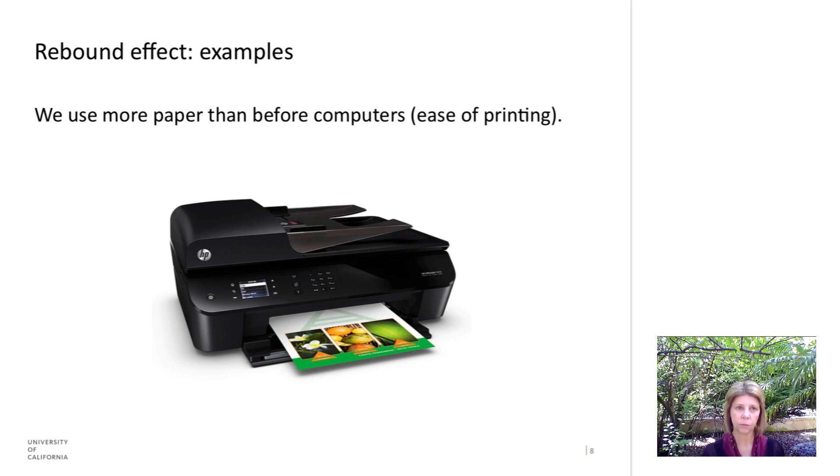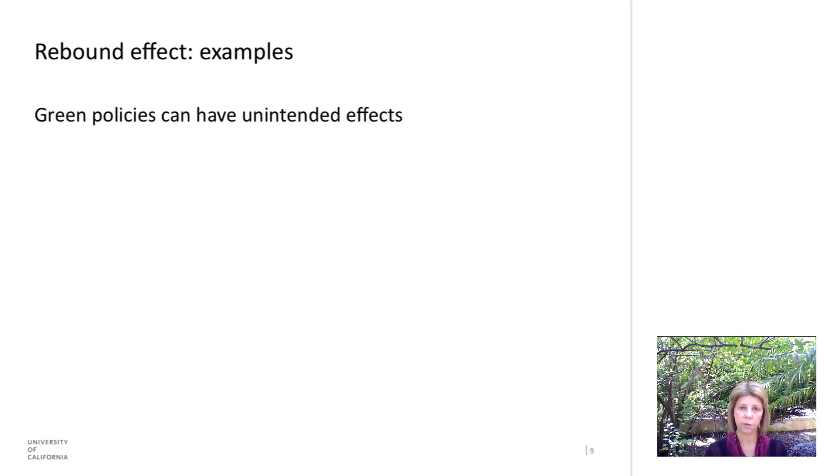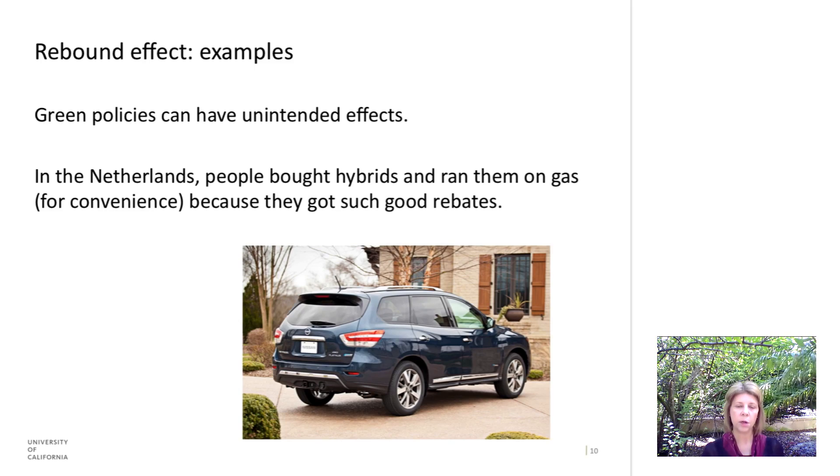Green policies can have unintended rebound effects. In the Netherlands, people bought hybrid cars thinking they would do something good for the environment, but for convenience they actually ended up driving them often in gas mode and spent more energy than they would have with a conventional car. This was also reinforced by the fact that the Dutch government gave huge rebates, so the cars were so cheap that people didn't pay as much attention to efficiency as they should have.